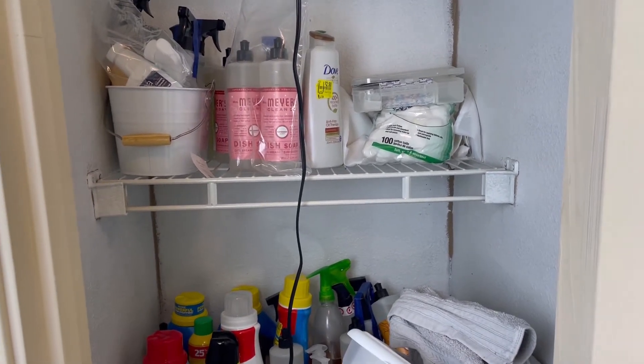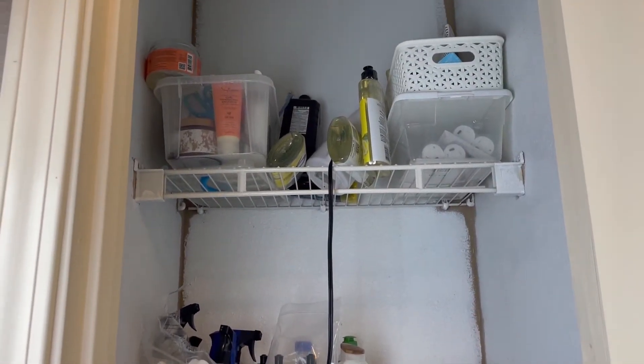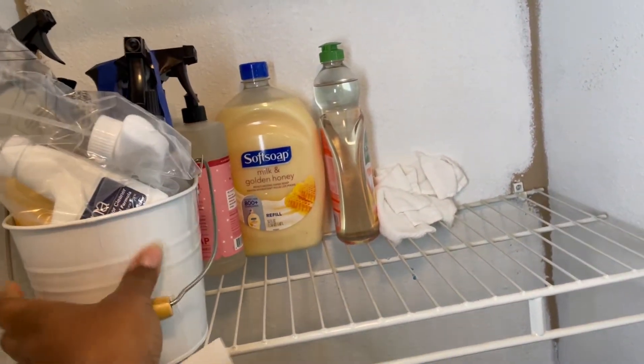So anyway, I'm going to go ahead and take everything out of this closet and put it on my dining table, and then we will go from there. Alright guys, I'm taking everything out of the closet.